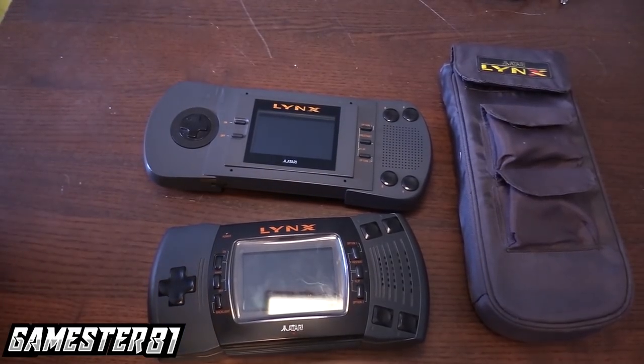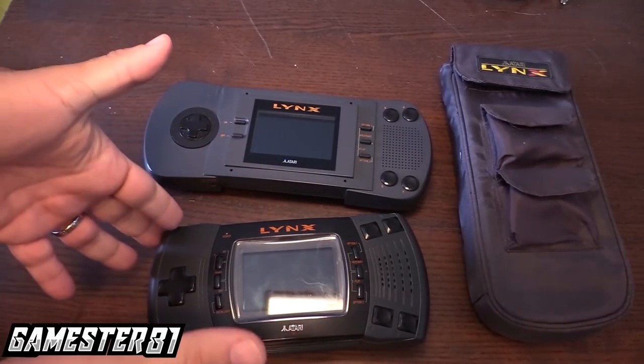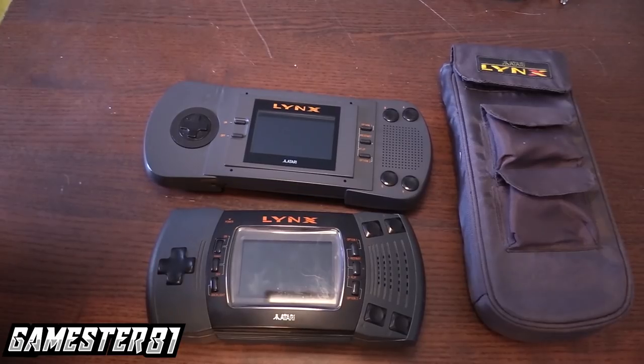So let's take a closer look at the handheld itself — I'll show you some gameplay. Let me know what you think of the Lynx in the comments. Okay, let's dive in and take a closer look at each version. You've got the Model 1 on top and the Lynx 2 on the bottom. The Lynx 2 retailed in 1991 — they dropped the price almost in half to $99 US dollars, came bundled with games, and it helped sales a little.